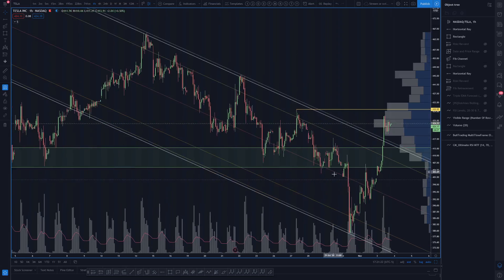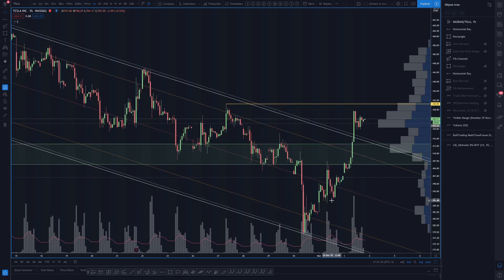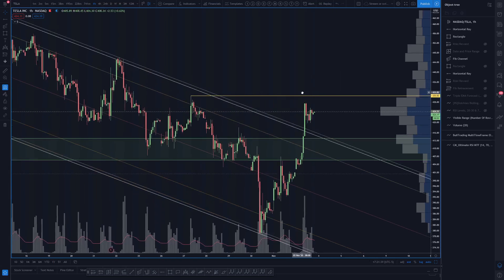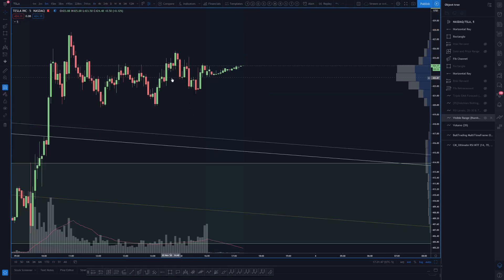Nice bull flag coming out of a consolidation period, which is the ideal bull flag — like a lot of base building. Either way we have a pullback to set another hourly higher low here at 419.80.